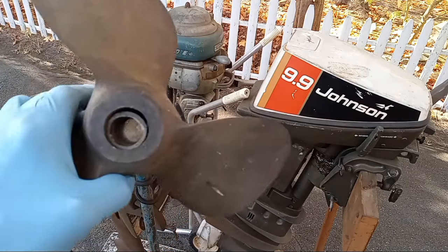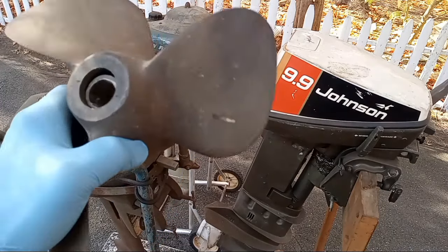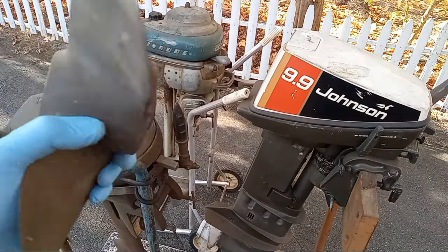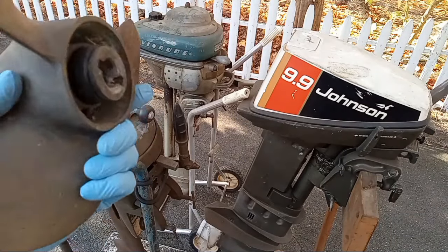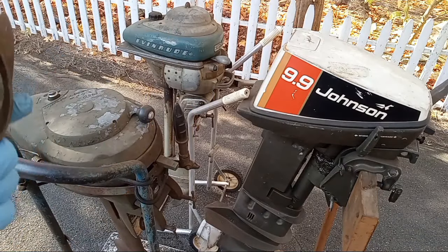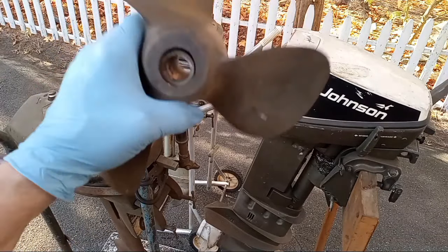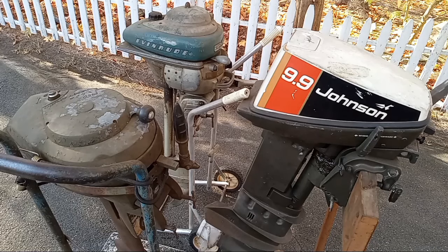To sweeten the deal, he was gonna scrap this propeller. This propeller is humongous — I think it's off like a V450 from the late 50s. It must weigh eight or nine pounds. I told him you could probably scrap it for close to $20. He says nah, take it, take it — he's holding the Budweiser in his hand. So I took it.